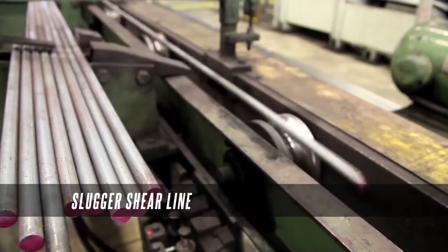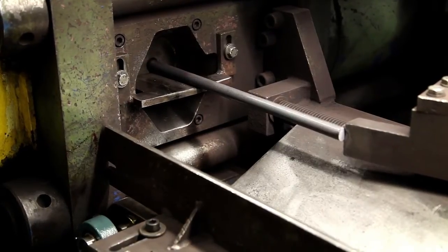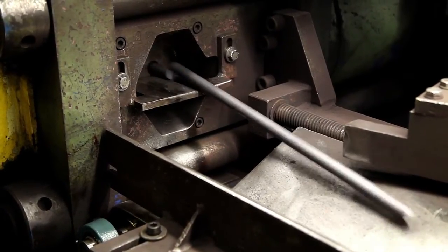Eaton Steel's shear lines cut bar up to about 2 inches in diameter. They're fast and efficient solutions when a customer does not need a finished end.